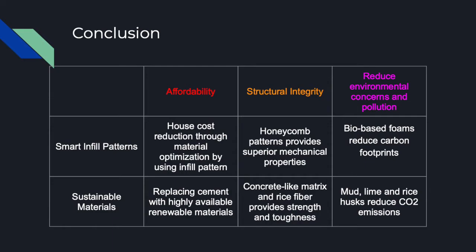In conclusion, both smart infill patterns and sustainable materials meet the objective requirements of this project. For affordability, house cost is reduced by optimizing and replacing concrete material. For structural integrity, the honeycomb patterns and the composite of matrix and fiber enhance the mechanical properties of a house wall. Finally, both reduce environmental impact through the use of renewable and sustainable materials.